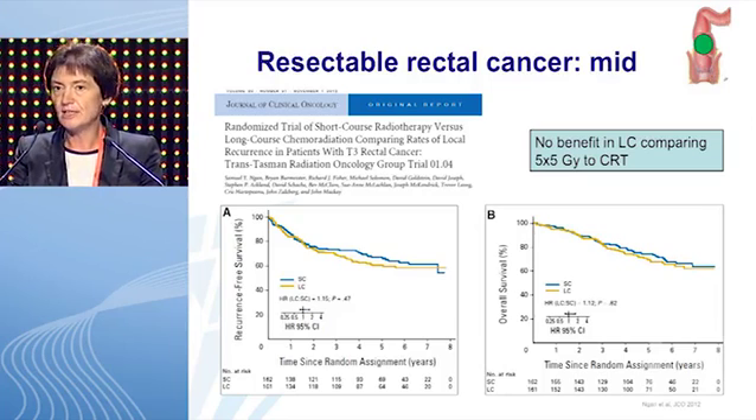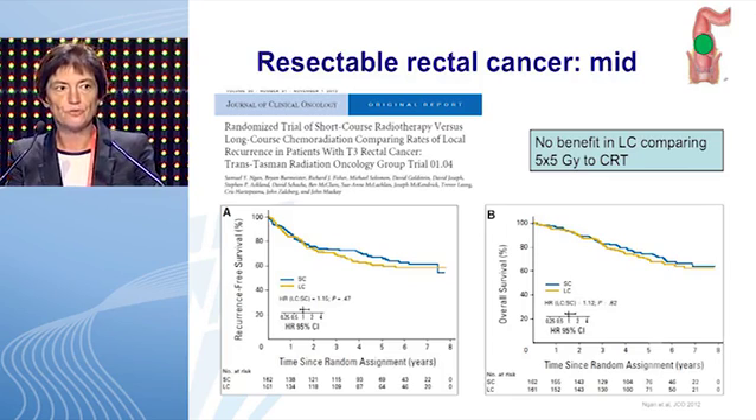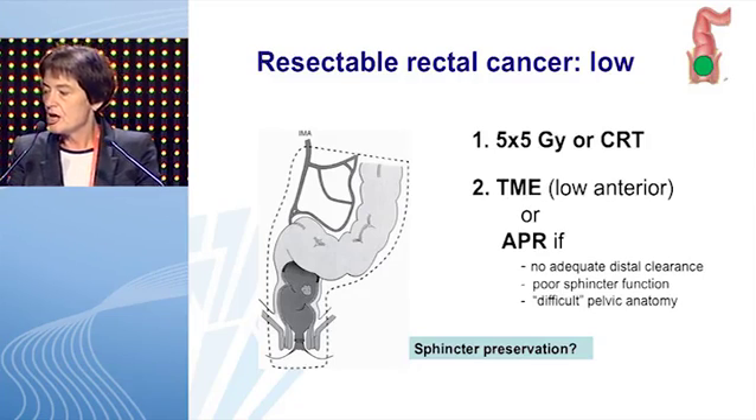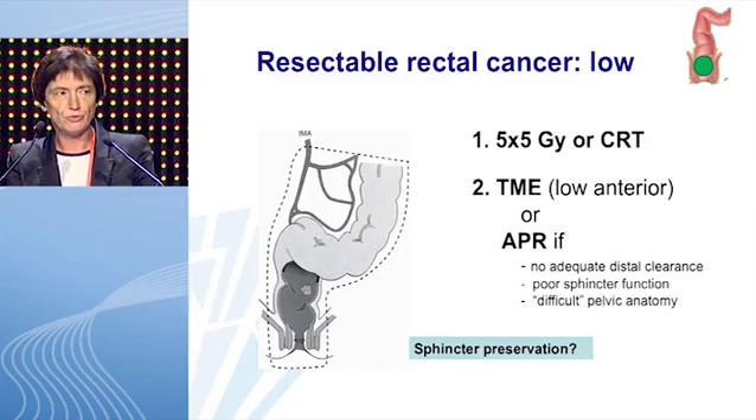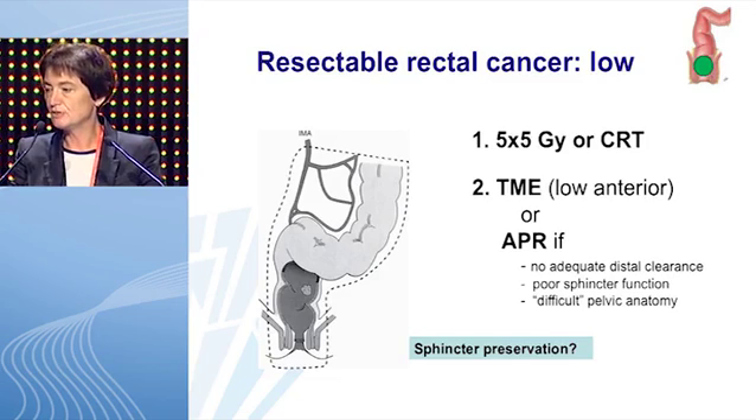What about tumors located in the mid-rectum? In the Australian trial, patients with T3 rectal cancer were randomized between short-course radiotherapy followed by immediate surgery, or long-course chemoradiation with a long interval followed by surgery. There was no statistically significant difference between the two arms for tumors located in the mid-rectum. From this trial, we can conclude that 5×5 is equivalent to long-course chemoradiation followed by surgery for mid-seated tumors.